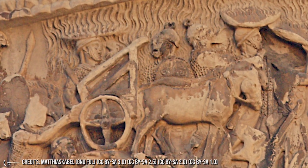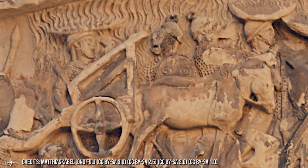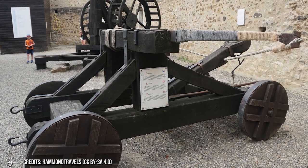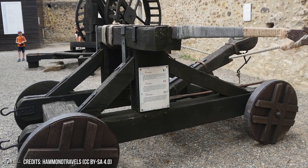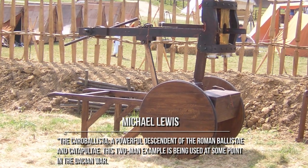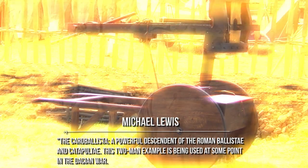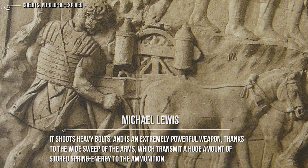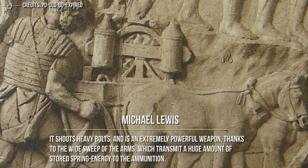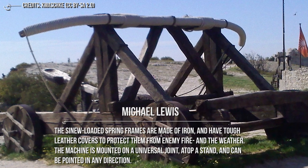What made it so special? The key was its mobility and construction. Usually ballistas are placed on the ground and wound up before firing, but the Carroballista was mounted on a cart, giving it mobility and greater aiming capacity. According to Michael Lewis, who reconstructed the weapon, it shoots heavy bolts and is extremely powerful, thanks to the wide sweep of the arms which transmit a huge amount of stored spring energy to the ammunition. The sinew-loaded spring frames are made of iron with tough leather covers to protect them from enemy fire and weather.